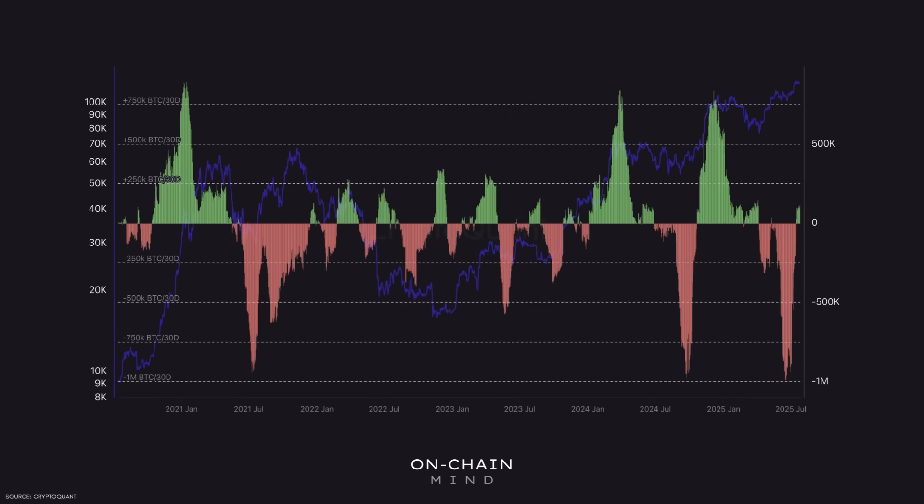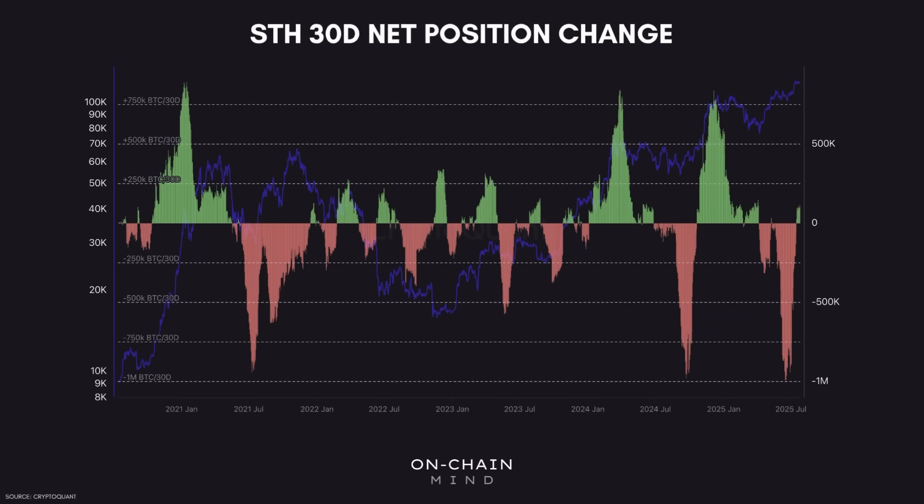First up, one of the most accurate ways to gauge market momentum is by looking at the short-term holder cohort. These are holders who've held their Bitcoin for 155 days or less. They're typically the most reactive and emotional participants on the network, often buying during peak hype and selling just before the price starts to rally again. One of my favourite ways to analyse this group and smooth out short-term noise is by using the 30-day net position change. This metric shows how much Bitcoin is being accumulated or distributed on a monthly basis by short-term holders. When we look back at the two major rallies from this cycle, we can see that the short-term holder net position change spiked massively, driven by newer participants flooding into the market. And when the net position dipped sharply, it often marked points where long-term holders were carrying the network and doing the majority of the accumulating.